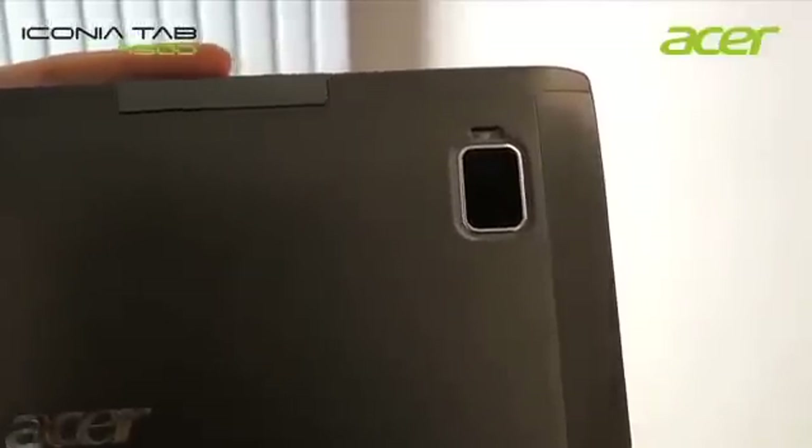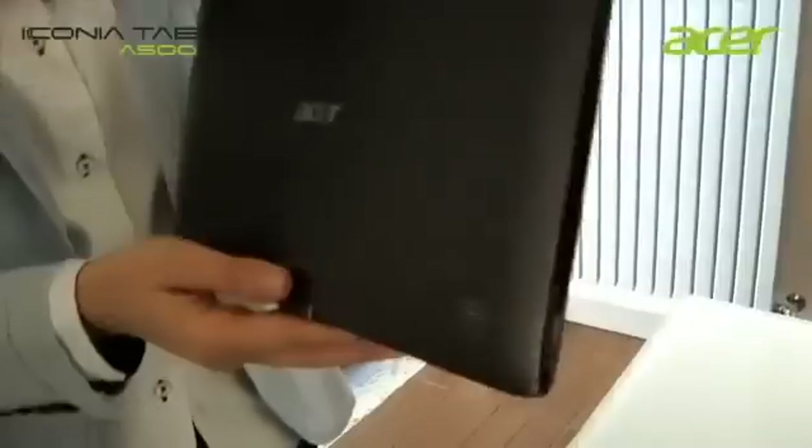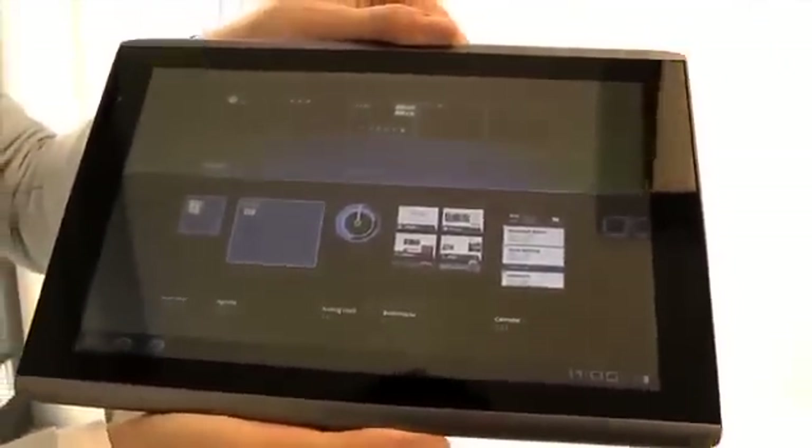The Iconia A500 comes equipped with the latest connectivity specifications: WiFi 802.11 b/g/n, Bluetooth 2.1, and optional 3G. It also features powerful hardware specs: 32 GB of storage, 1 GB of DDR2 RAM, on top of the already mentioned NVIDIA Tegra 250 dual-core CPU.